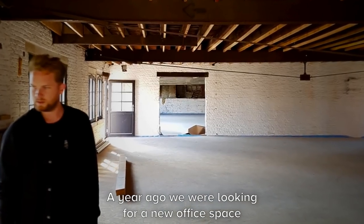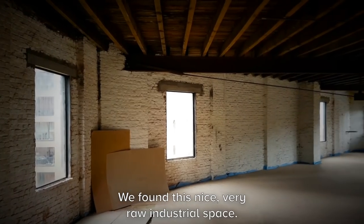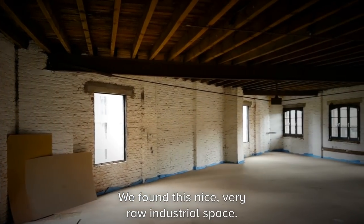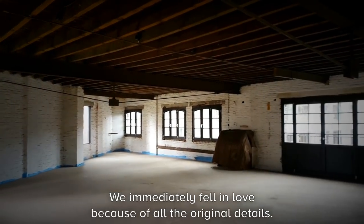About a year ago we were looking for a new office space because we were expanding our team, and we found this very nice, very raw industrial space. We immediately fell in love because of all the original details.